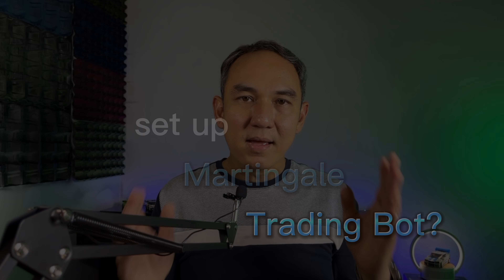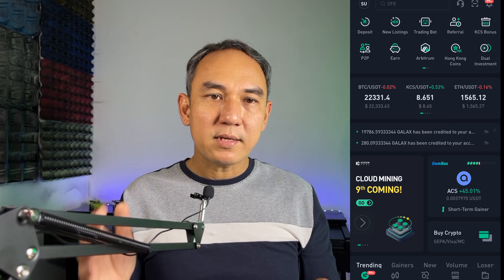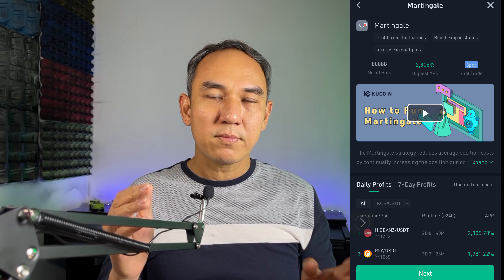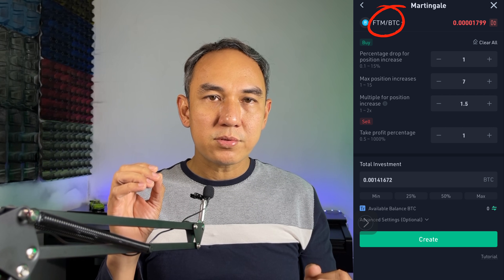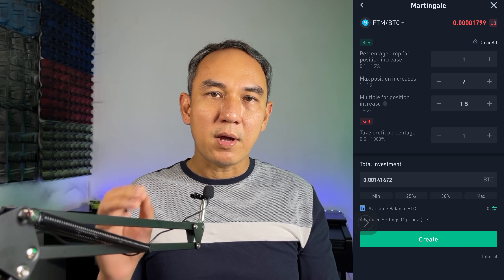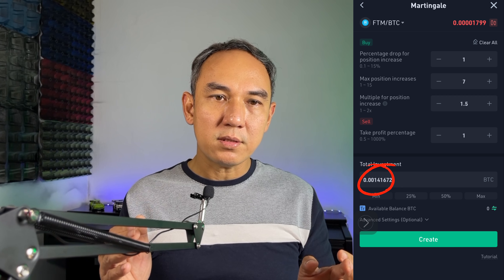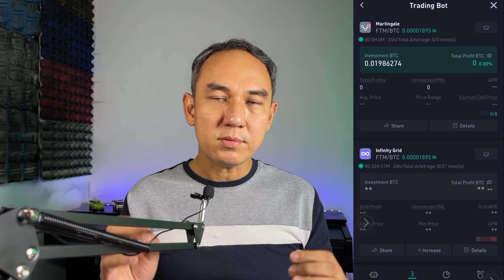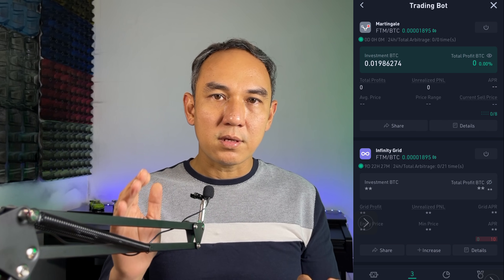I'll quickly show you how to set up the Martingale trading bot. Open the Kucoin app and click trading bot on the homepage, then choose Martingale and click next. Choose the crypto trading pair that you want. You can change the settings if you want, but I'll just leave them as default. Enter the amount of coins you want to invest and then click create. It's very easy and simple — you've started the trading bot.